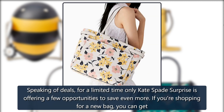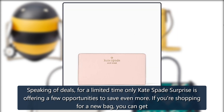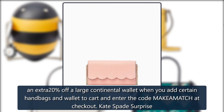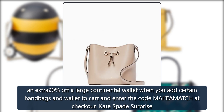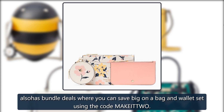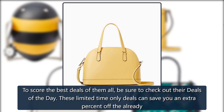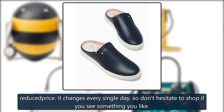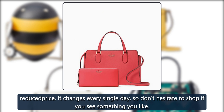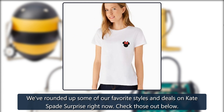For a limited time only, Kate Spade Surprise is offering a few opportunities to save even more. If you're shopping for a new bag, you can get an extra 20% off a large continental wallet when you add certain handbags and wallet to cart and enter the code MAKEAMATCH at checkout. Kate Spade Surprise also has bundle deals where you can save big on a bag and wallet set using the code MAKEITTWO. Be sure to check out their deals of the day — these limited time only deals can save you an extra percent off the already reduced price, and it changes every single day, so don't hesitate to shop if you see something you like.